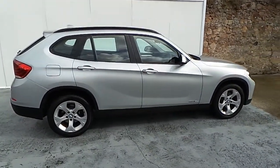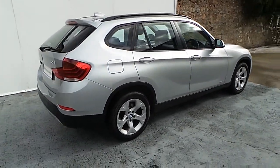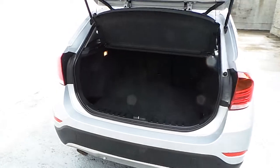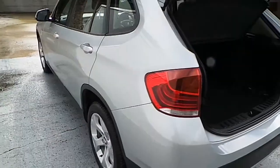The car is Glacier Silver Metallic Paint and we have the 17-inch light alloy wheels. The car now has 65,500 kilometers and it is a BMW Premium Selection Approved used car.